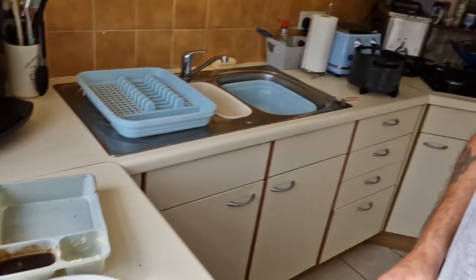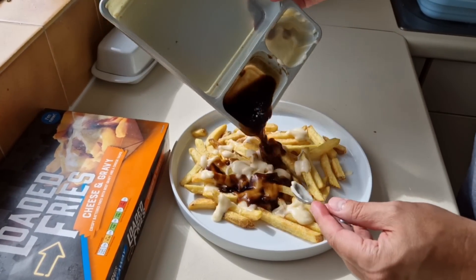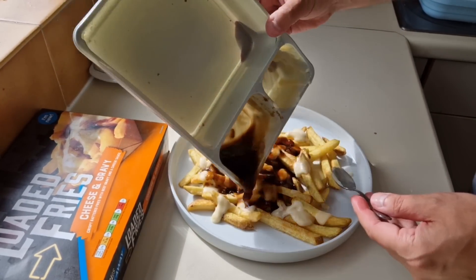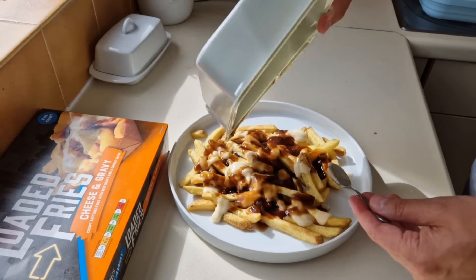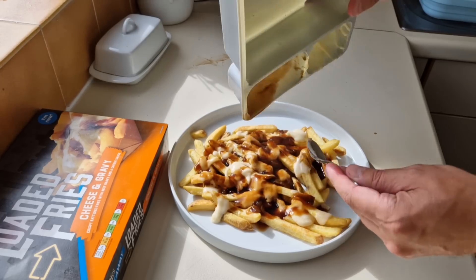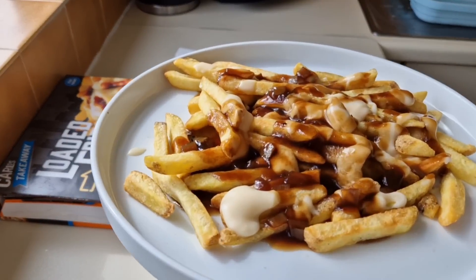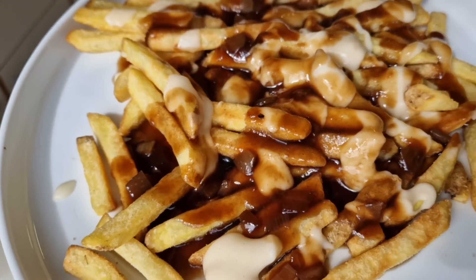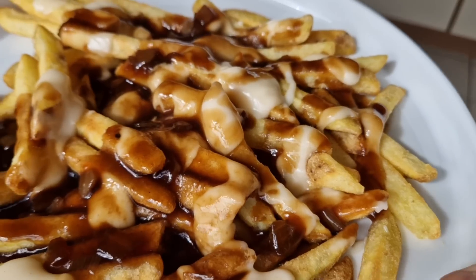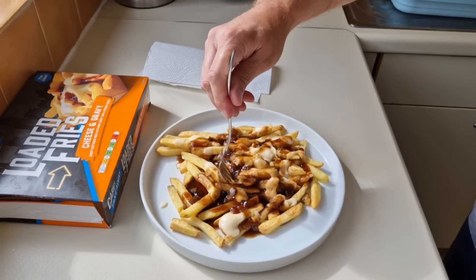I'm going to get the gravy on now. Thanks for watching as well. There's the gravy — it's got onion in the gravy. I think I need more cheese here. I can smell that gravy — doesn't that smell good? It really does. So there we are. Let me get a bit of light for you — have a look at that. You've got chips, cheese and gravy, beef gravy with onion by the look of it.